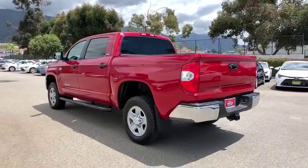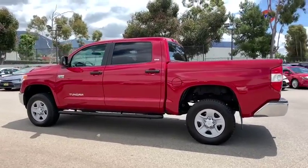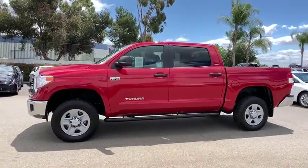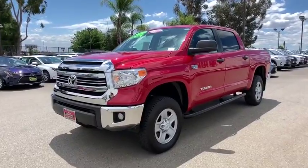With a towing capacity of up to 10,000 pounds and a payload capacity of over 2,000 pounds, the Tundra is the perfect mix of power and efficiency. This vehicle has less than 95,000 miles. Here are some of this vehicle's great options.